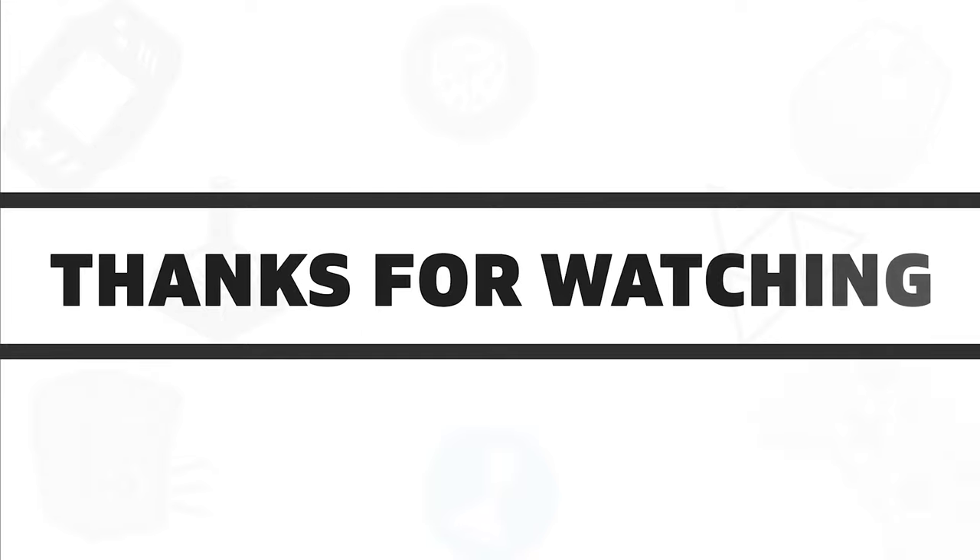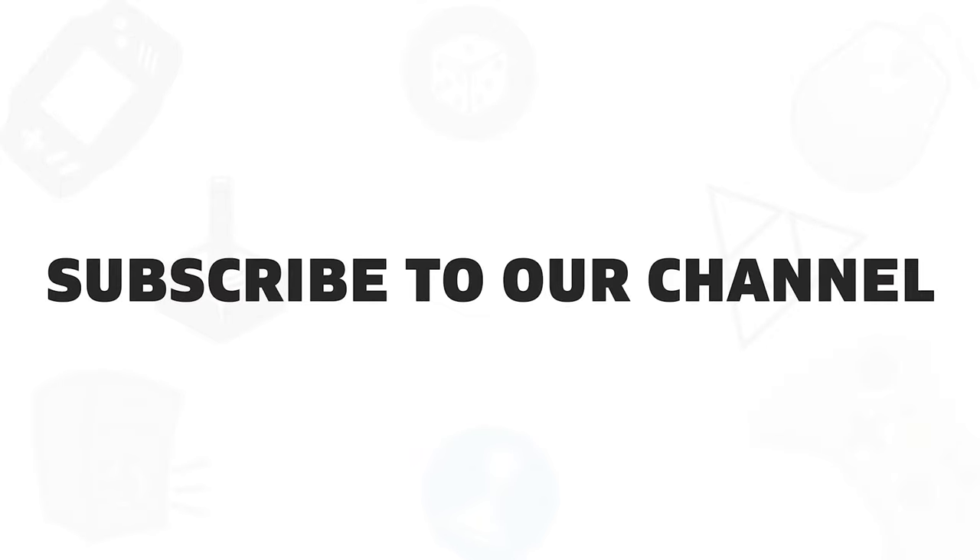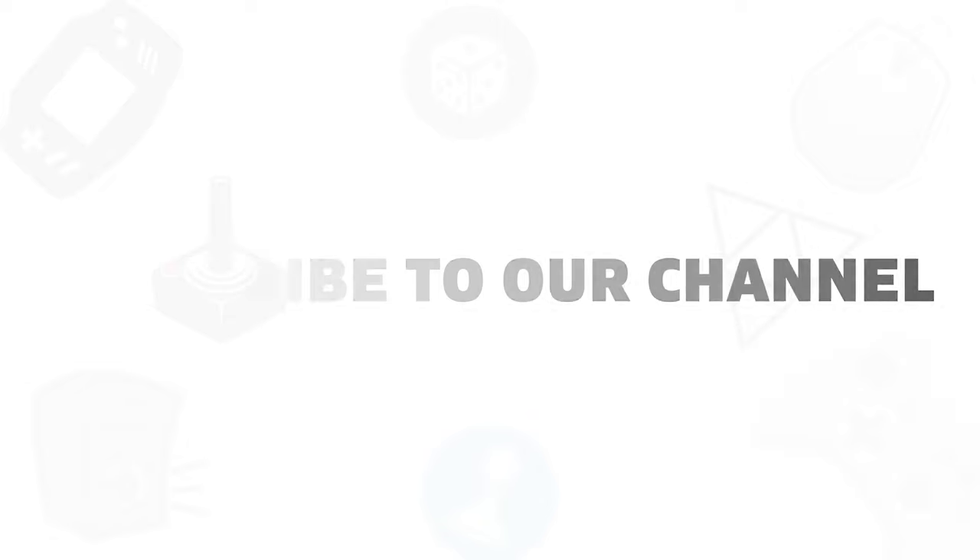So that was all about the top 5 best rugged laptops for you. If you found this video helpful, give it a thumbs up, share it with your friends, and comment below to let us know your thoughts. Subscribe to our channel if you want to see more videos like this on your feed.